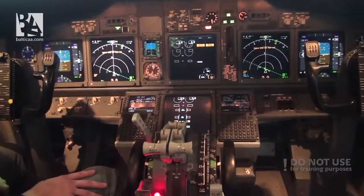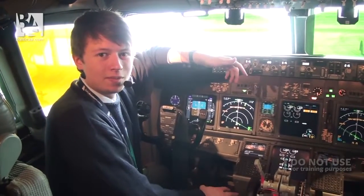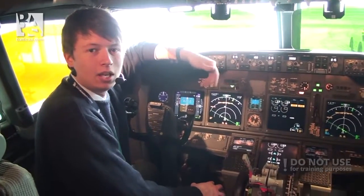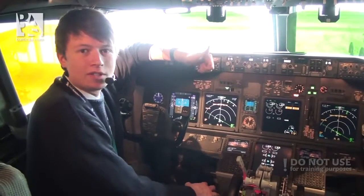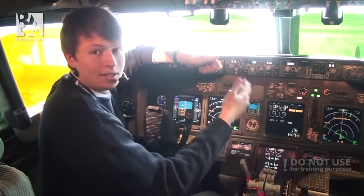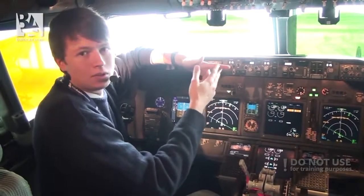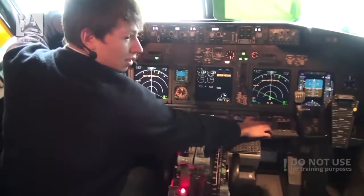I also want to show you the GPWS - Ground Proximity Warning System - test, because this system is a little bit different from the Classic and from the Airbus. It will give us sound alerts and alerts on the primary flight display and navigation display concerning terrain, unusual attitudes, or things like that. So I'll press the test now.